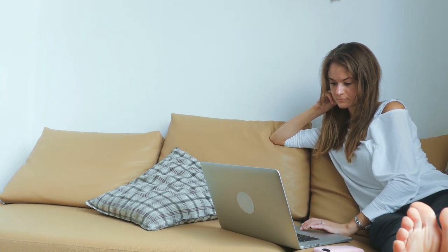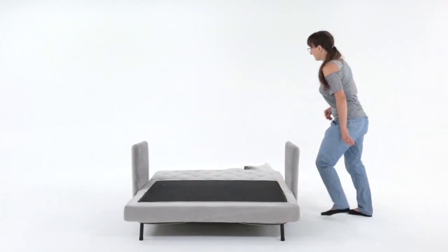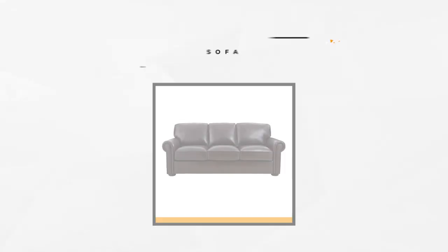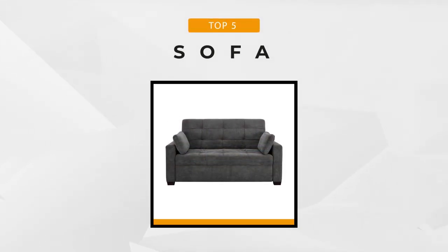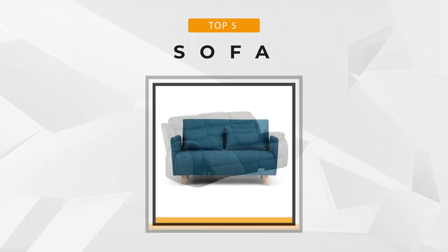There are many kinds of sofas on the market today. If your apartment or office has limited space, you can always get a convertible sofa that can be used as a sofa or turned into a bed if necessary. Thinking of buying a sofa for your living room, media room, or office? We hope this review will help you find a sofa that suits your tastes and needs.